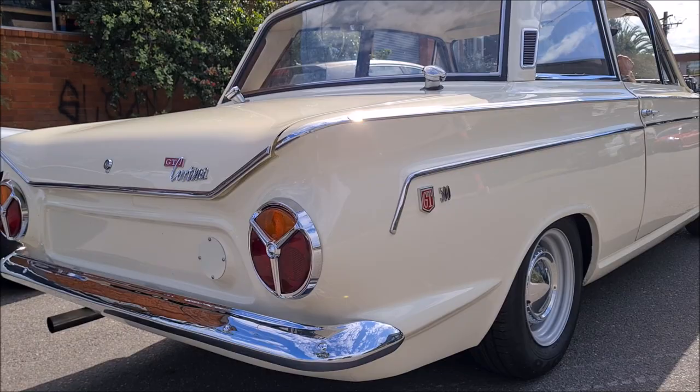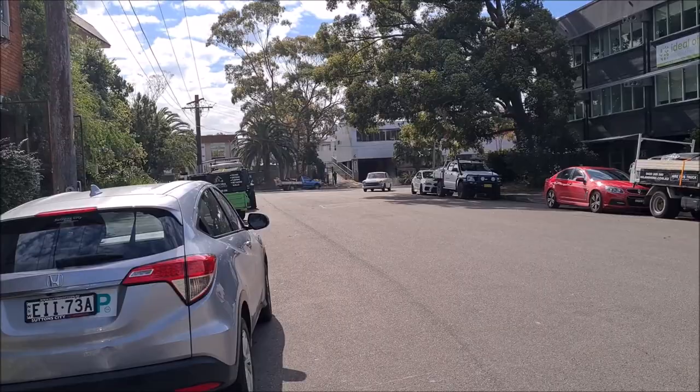What a beautiful little car — such an important part of Australian motoring history.